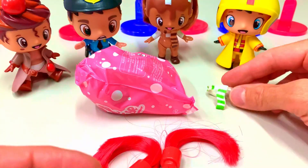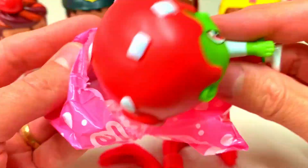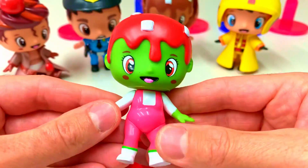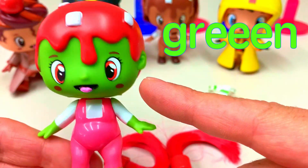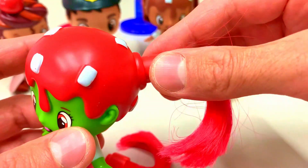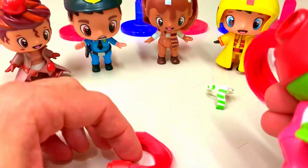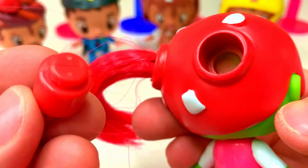We have a very cute green girl with a yellow color scarf. Hello girl! She has a green skin. Let's put her hair on — one piece of hair is done, and the other piece of hair goes in this hole.